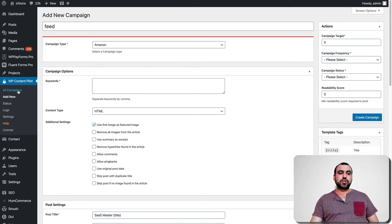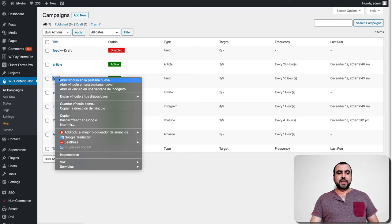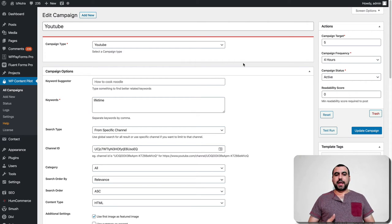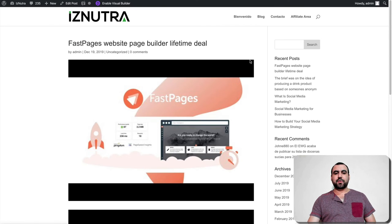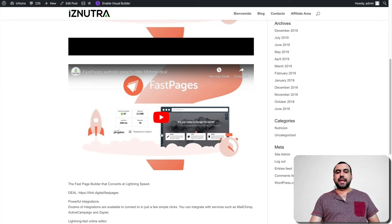Let me show you what that looks like. So I go to all campaigns — there's a draft, there's disabled, and these are my active ones. I've been creating some YouTube and Instagram ones. This is one I already created — I'm grabbing videos from my channel for testing. I set the target to five posts every four hours and it's active. I'm going to test run this to show you how it grabs the content. Every four hours it's going to post a video of mine. And it's already created — post successful! There's the image it grabbed, the video, and the description from the video, and at the end, the source URL.